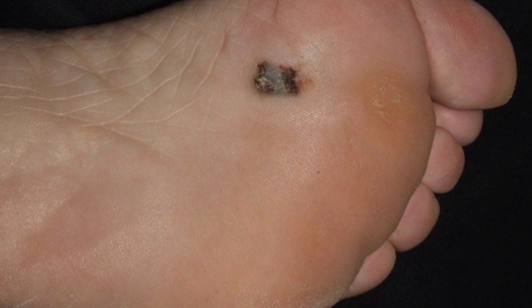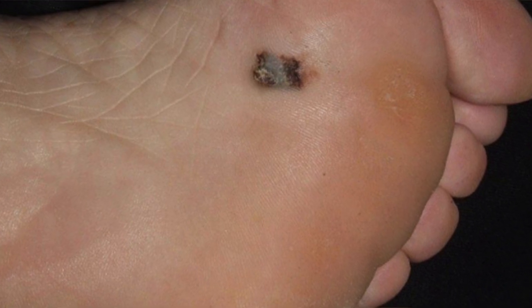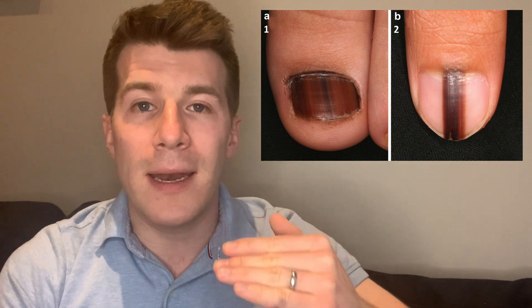An acral lentiginous melanoma, or ALM, is a type of melanoma arising on the palms or soles or underneath the nail. If it's underneath the nail it's called a subungual melanoma. Typically it's more common on the feet than on the hands.